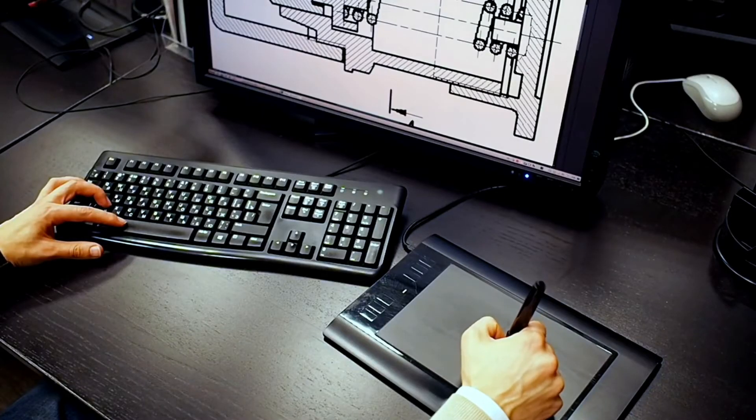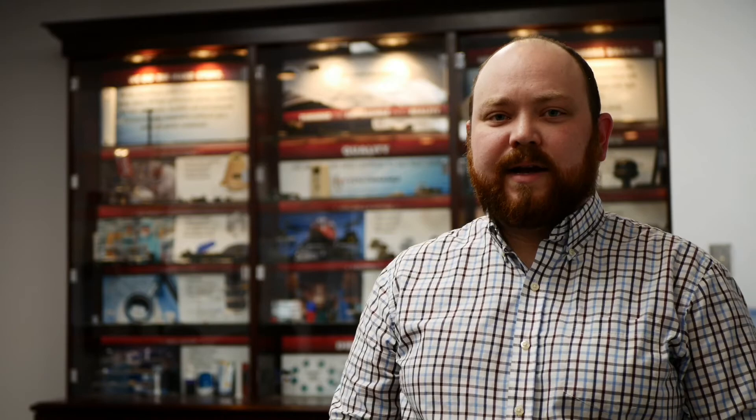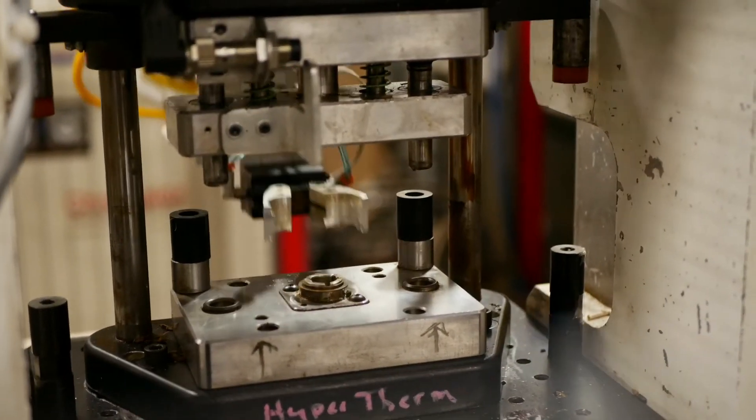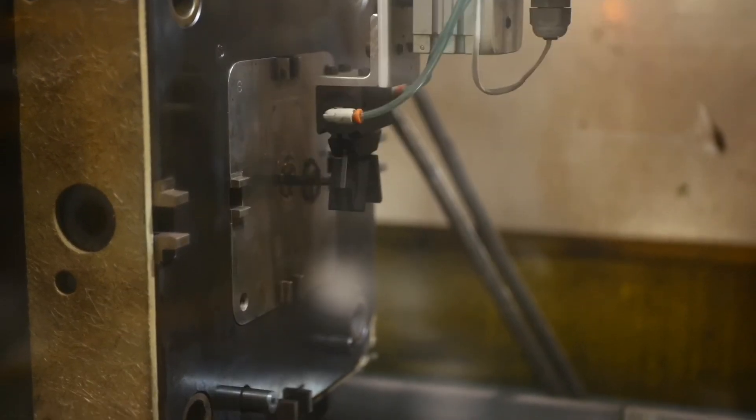People often ask: is the mold design important when injection molding Torlon? And the answer is yes. There are lots of considerations that need to be taken into account in the mold design. Factors like runner size, cooling, venting, and part ejection are all critical to the success of molding Torlon parts. Performance Plastics is certified by the material supplier to mold Torlon.